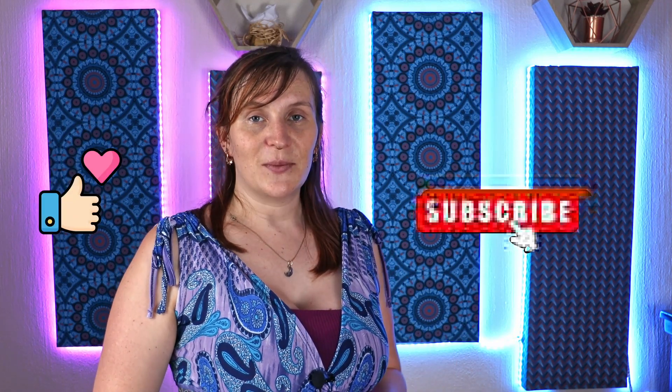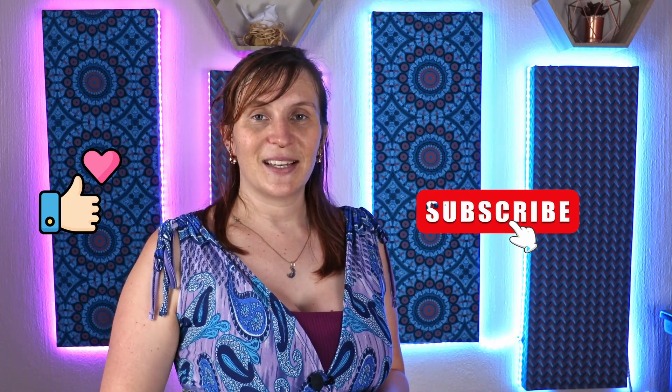Thank you so much for joining me today. I hope you enjoyed this video. If you did, give it a like and subscribe to see what's coming next. Thank you so much and I'll see you in my next one.